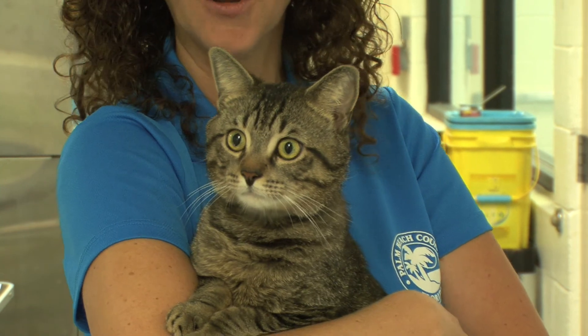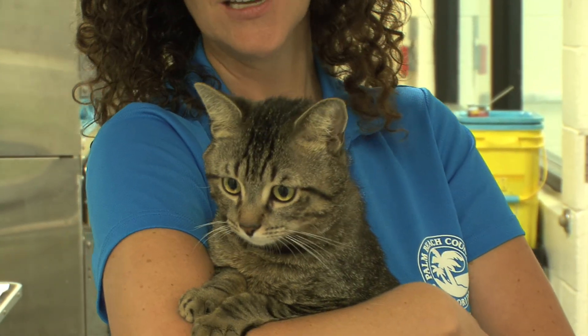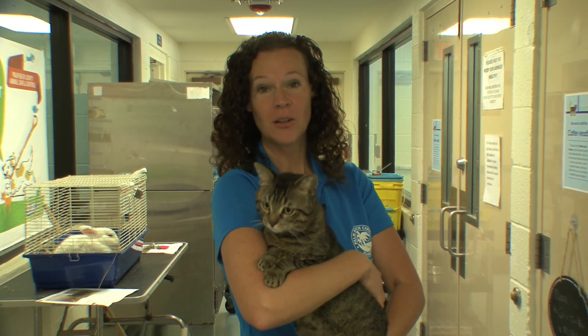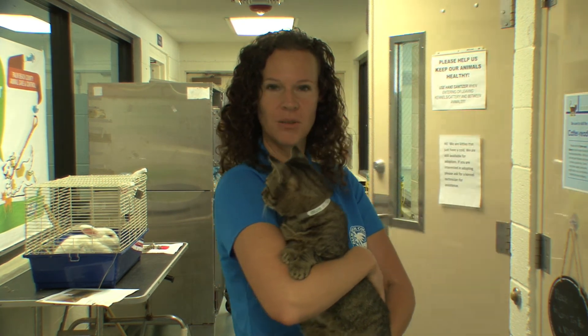He actually came from Orlando. We had a family that was vacationing up there and found him as a stray on the streets, scooped him up, but unfortunately their children developed allergies. So he's here at Palm Beach County Animal Care and Control waiting for a loving home. His adoption includes everything — he'll be neutered, fully vaccinated, microchipped, rabies shot, county license tag, and a whole lot more. We hope to see you soon. Please stop by and thank you for opting to adopt.